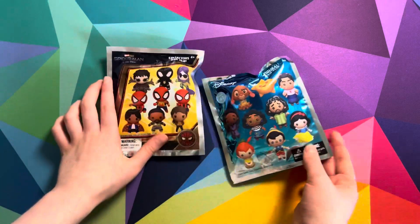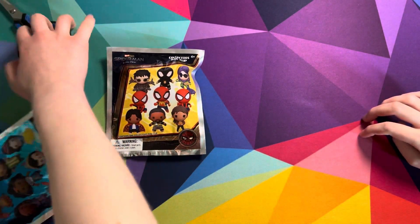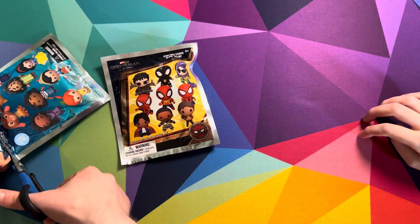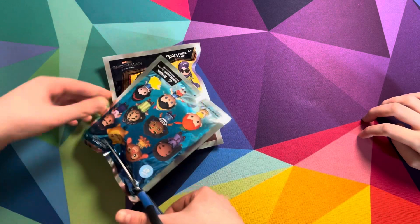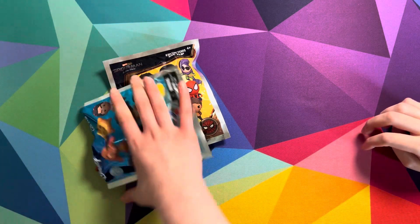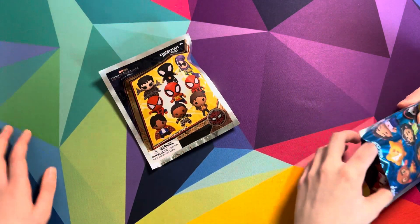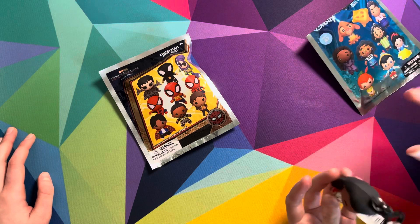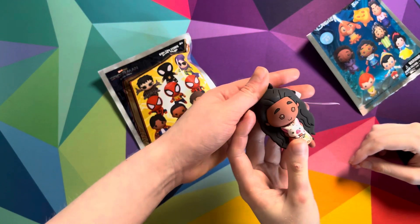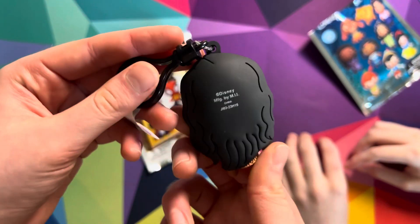Which one should we open first? This one? That's a good choice. Oh, I accidentally kind of revealed it for you. Who's that? That's Moana! I love that, look at the pig. Can you say pig? Pig.